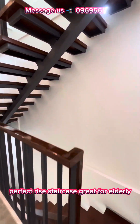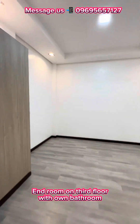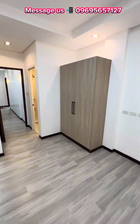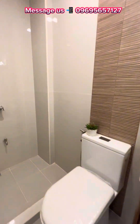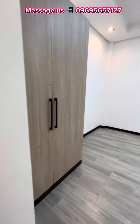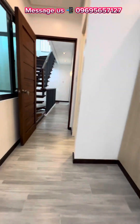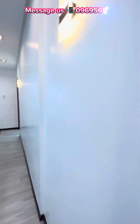Perfect rise staircase, great for elderly. Room on the third floor with its own bathroom.